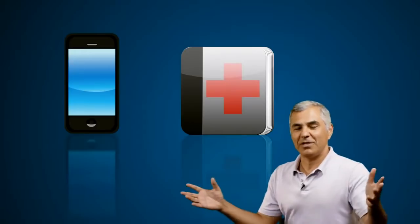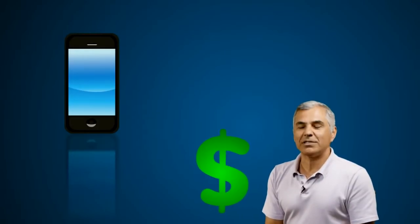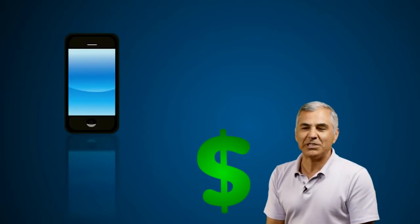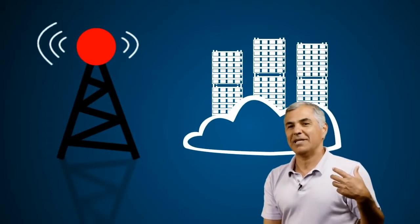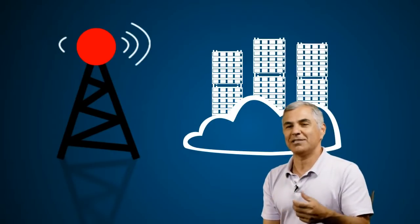You have the growth of the internet and wireless networks, the drop in cost in memory and processor speed, and new innovation in terms of the way you interact with devices. At the same time, total connectivity to the cloud — so you're walking around with a small mobile device in your pocket, but you've got the help of massive computers connected to that device through the cloud.